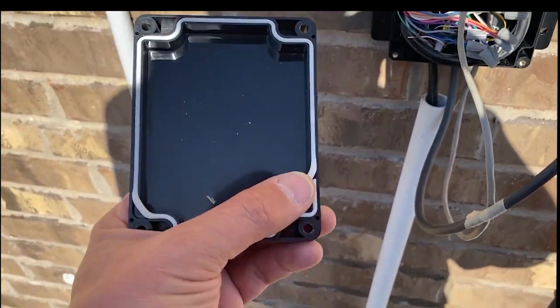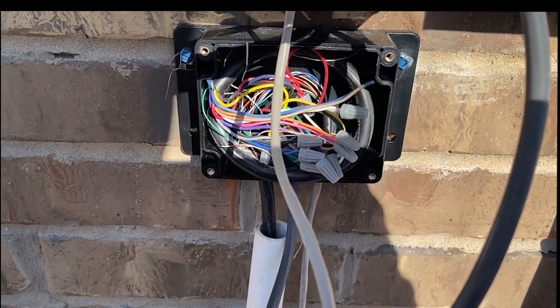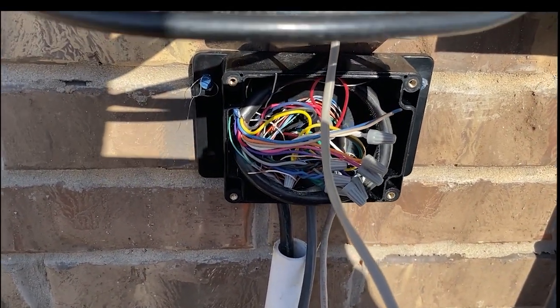Here's a close-up of the junction box — it's waterproof, it's made for exterior use, and I'll put a link in the description below.